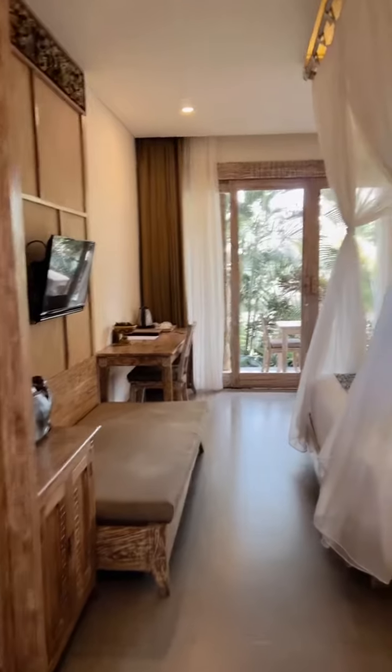In Bali, my luxury villa — I will show you. So excited about this place! It's the most incredible part of this room.